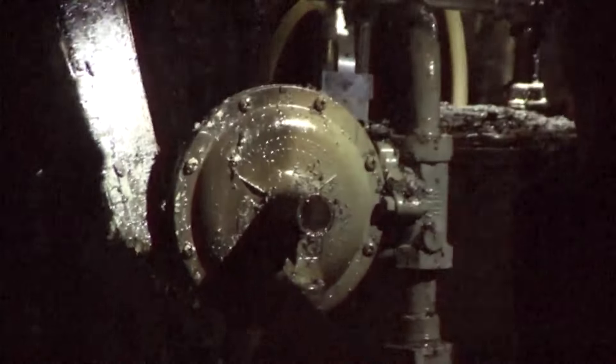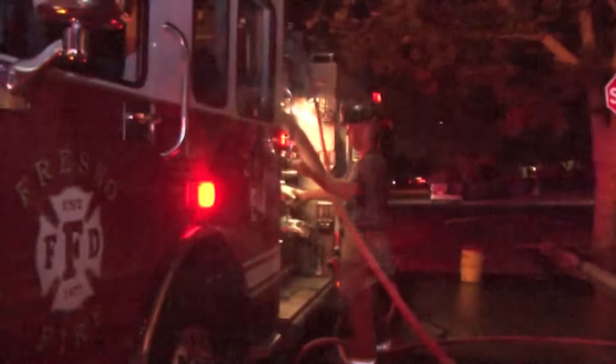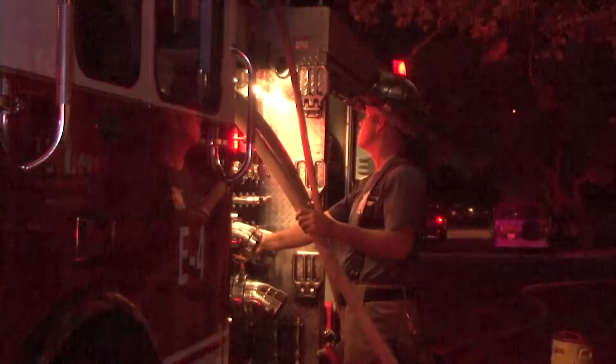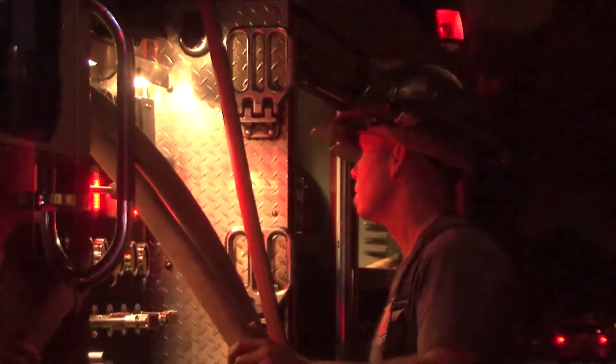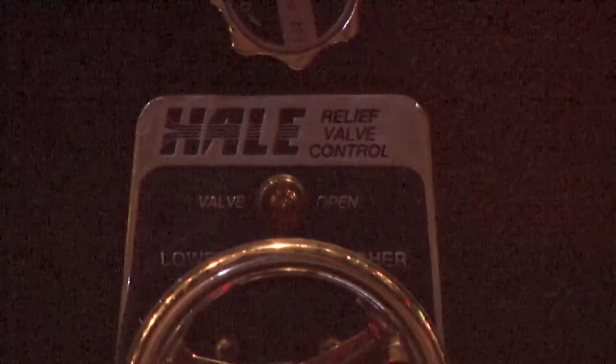The PG&E crew evaluates the gas pipe for safety. Firefighter Steve Stowe, a 15-year member of the Fresno City Fire Department, shares his background. He became a firefighter because his dad was a fireman for CAL FIRE, and his uncle was a battalion chief for CAL FIRE. When he turned 17, he was able to become a PCF down in Tulare County, and that's where he got his start.